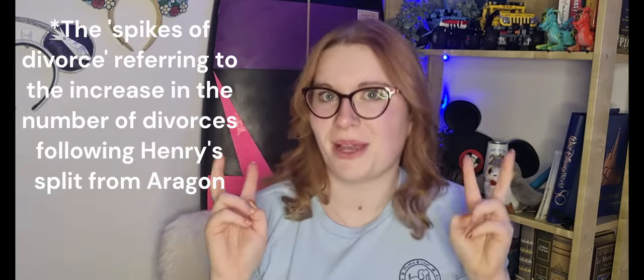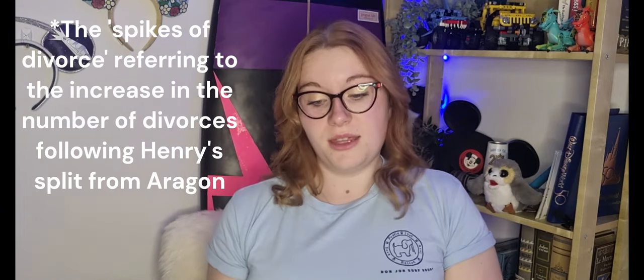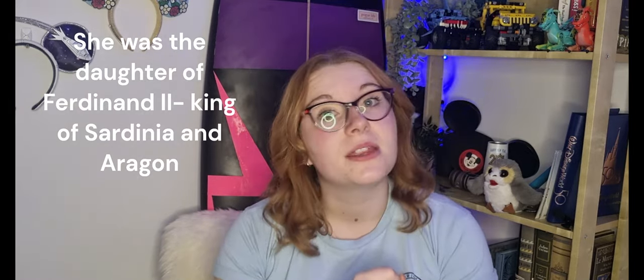Another thing to touch on is the fact that Aragon wears a spiked crown, setting her apart from the other queens — with the caveat of Cleves. Because she was divorced, the spikes are assumed to represent the spikes of divorce, which I think is really interesting. Another interpretation is that the crown represents the fact that Aragon was royalty before she ever married Henry.